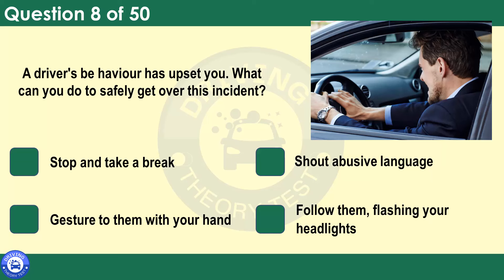A driver's behaviour has upset you. What can you do to safely get over this incident? Stop and take a break. Shout abusive language. Gesture to them with your hand. Follow them, flashing your headlights. If you feel yourself becoming tense or upset, stop in a safe place and take a break. Tiredness can make things worse and may cause a different reaction to upsetting situations.